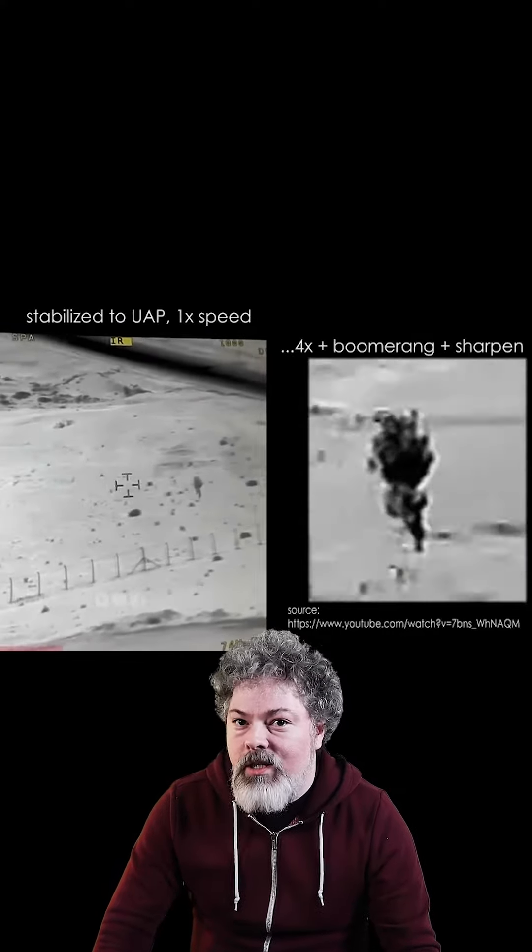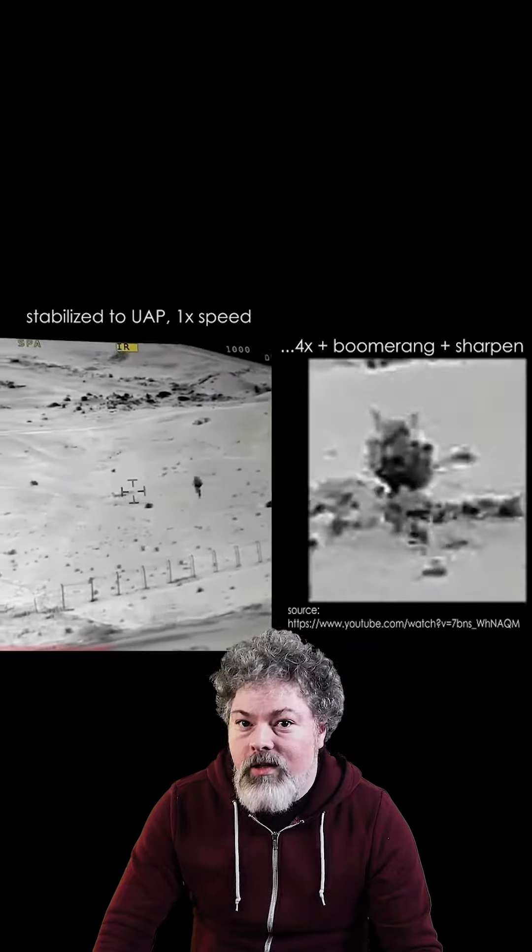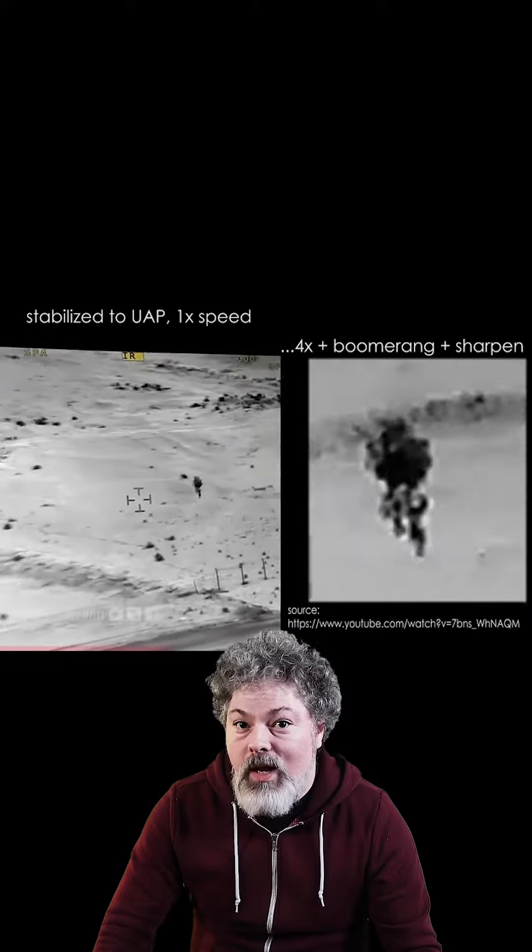Skeptics have been saying this is either just bug splatter or dirt on the lens or protective casing around the camera, but if you check out this isolated and enhanced loop, you can see that it's a free-moving object, separate and distant from the camera.